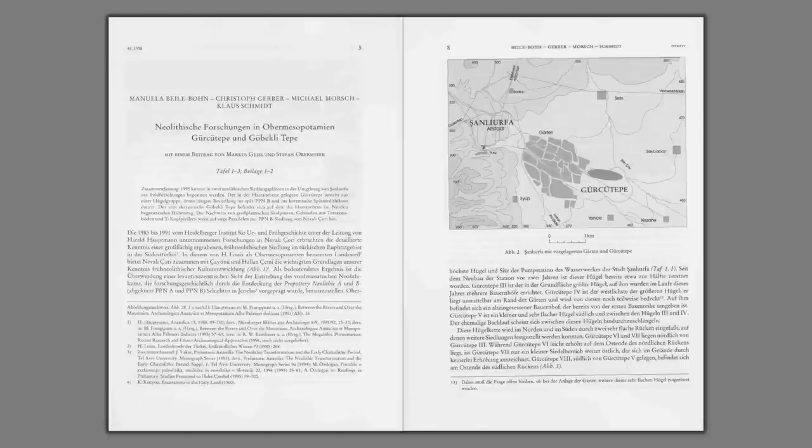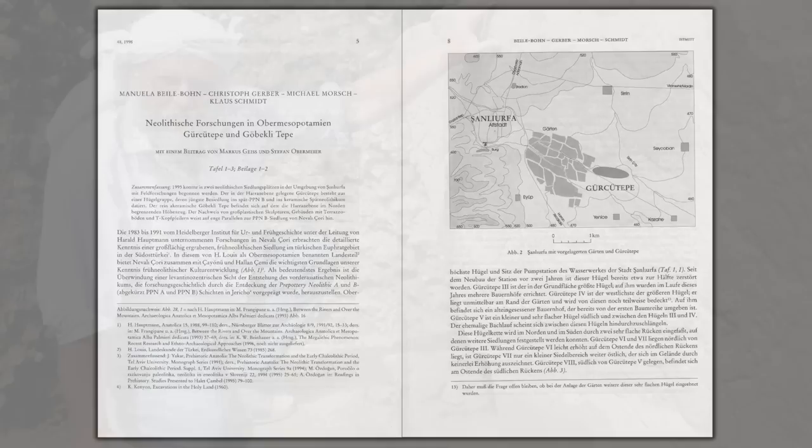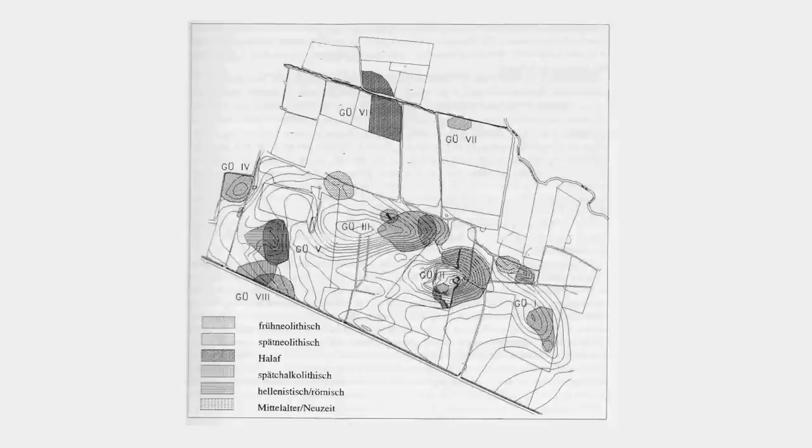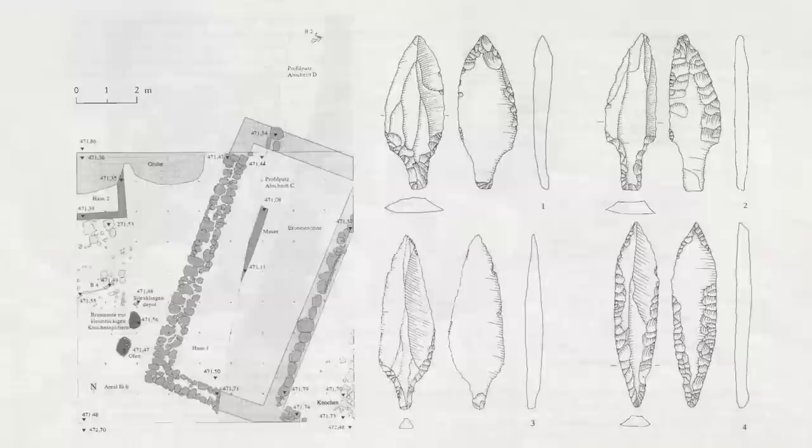Gürcütepe was first excavated in the 1990s under the direction of the late, great Klaus Schmidt, well known for his groundbreaking work at Göbekli Tepe, whose excavations began at the same time. Schmidt and his team carried out soundings on all of the artificial mounds and made extensive excavations on one of them. But when the work at Göbekli Tepe became more demanding, Gürcütepe was left.